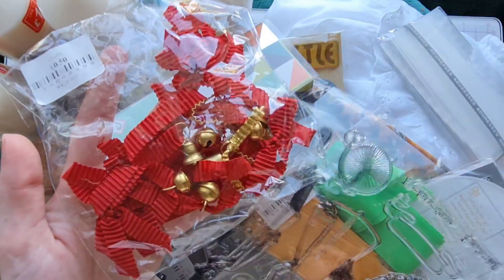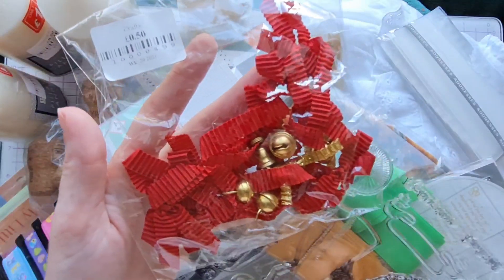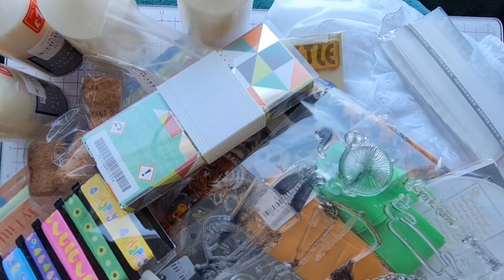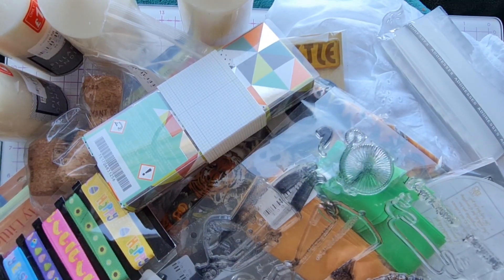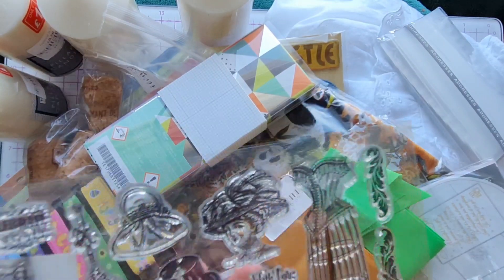Next up, we picked up this bag of bells and they come with some lovely crinkle ribbon as well, and these again were just 50 pence. I'll insert some footage of the charity shop as well so you can see the kind of things they had in store.